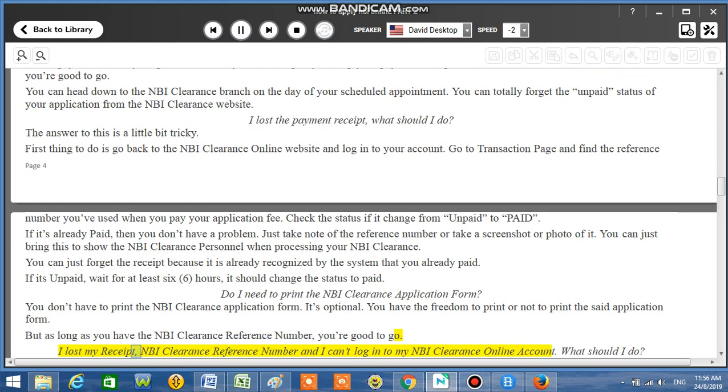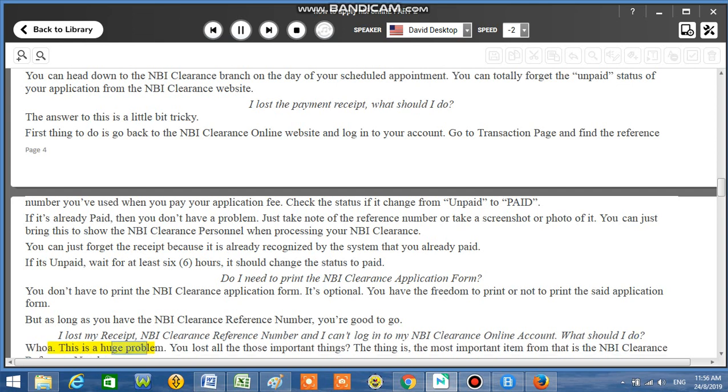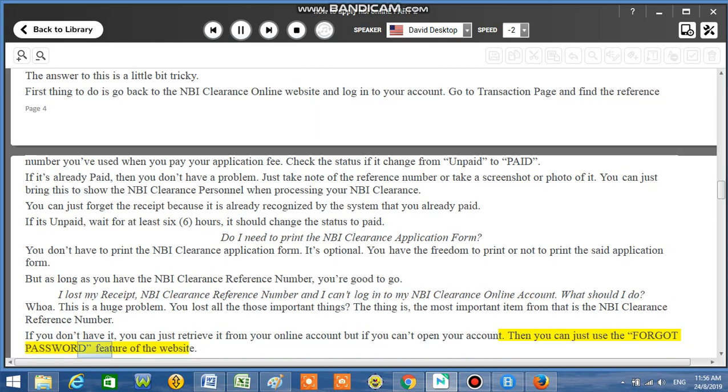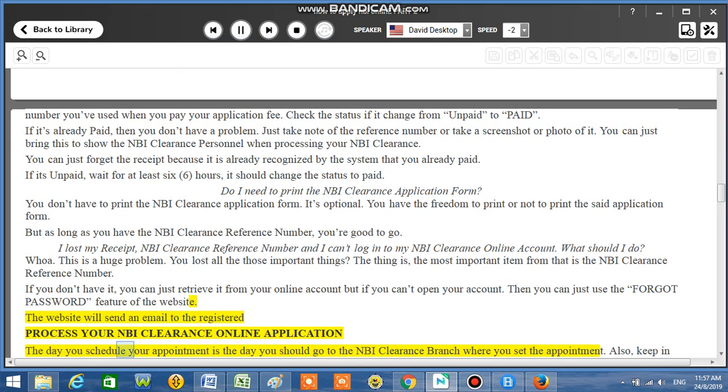I lost my receipt, NBI Clearance reference number, and I can't log into my NBI Clearance online account — what should I do? The most important item is the NBI Clearance reference number. If you can't open your account, use the forgot password feature of the website. The website will send an email to the registered address. The day you schedule your appointment is the day you should go to the NBI Clearance branch. Also keep in mind the time slot you scheduled — either AM or PM — and remember you don't have to print the application form.